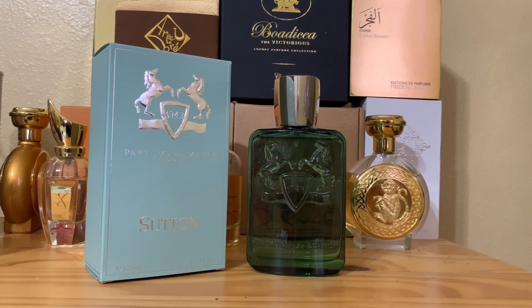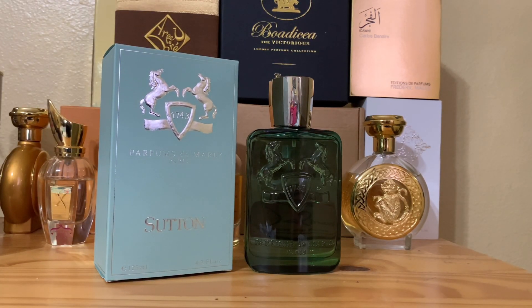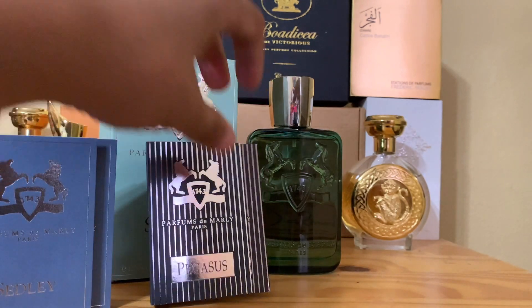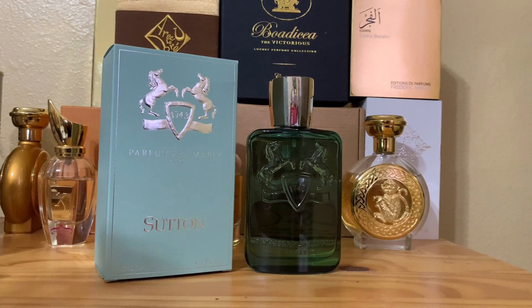This is the 125ml bottle. It comes with a beautiful green, almost Tiffany-colored box. One thing I want to share is my amazing retail experience. I love the discounters and the gray market, but I also love how the main company makes sure you're a happy consumer. Parfums de Marly sent me a bunch of samples — Pegasus, Herod, Sedley — which we'll review eventually.